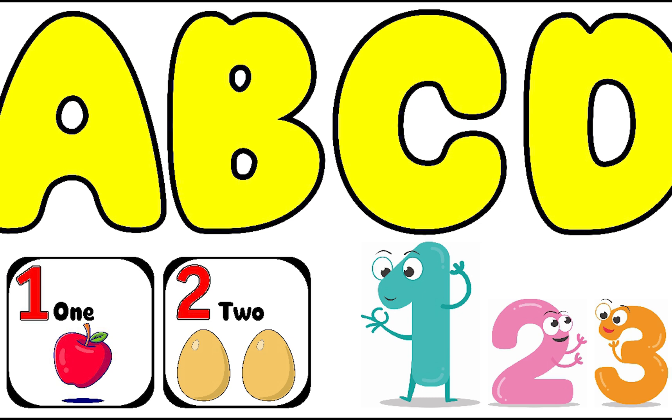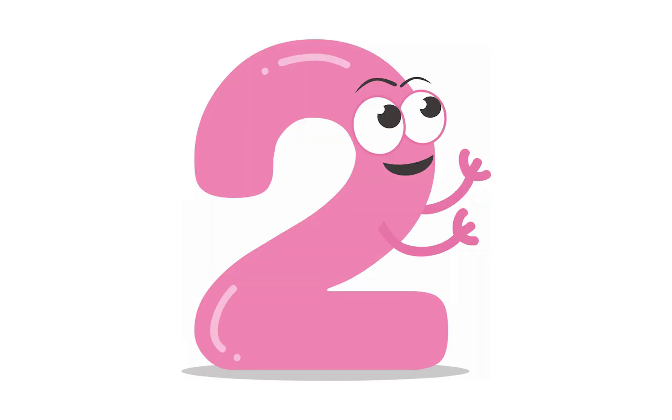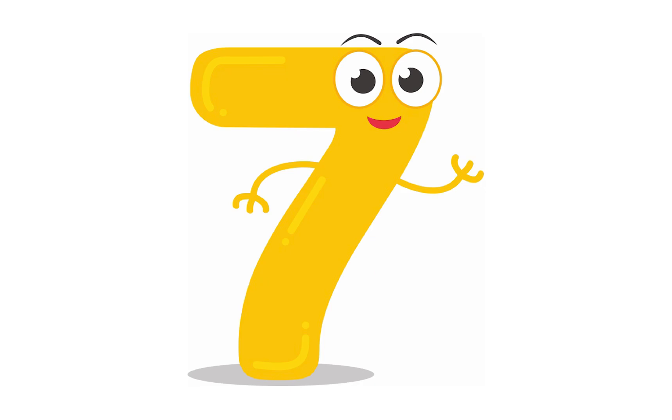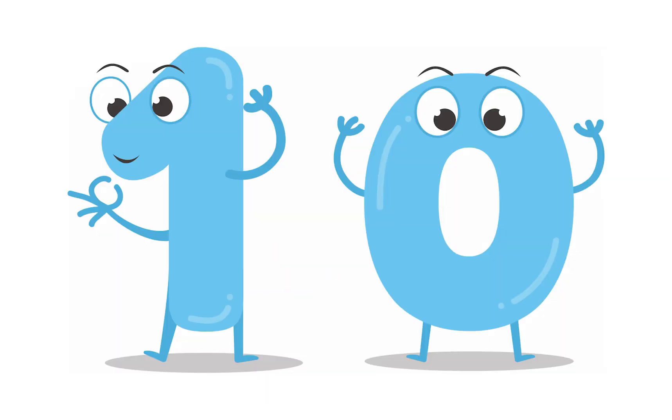Hello kids, let's learn numbers. 1, 2, 3, 4, 5, 6, 7, 8, 9 and 10.